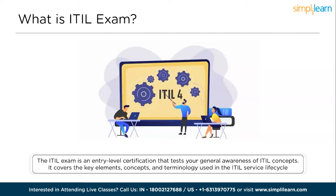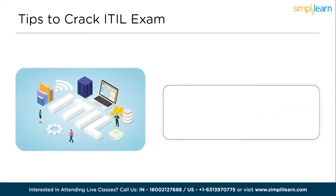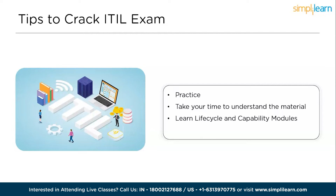Let's proceed to the tips. This fantastic resource for the ITIL Foundation exam includes the following tips: First, practice. Second, take time to understand the material. Third, learn lifecycle and capability modules. And fourth, memorize the keywords. We will discuss each one of these in detail.